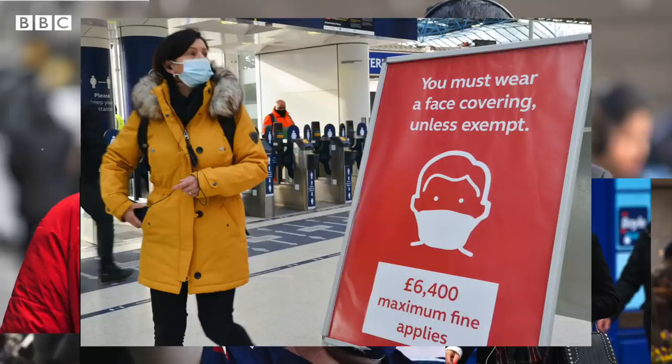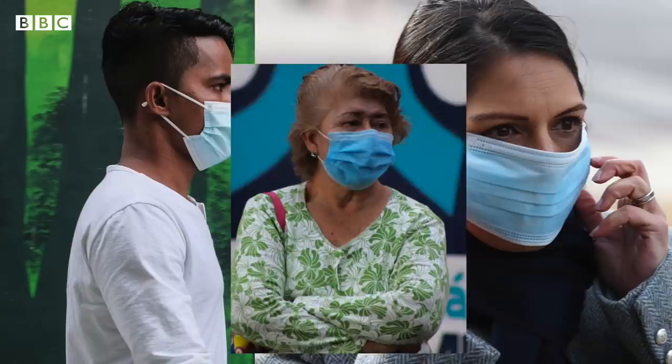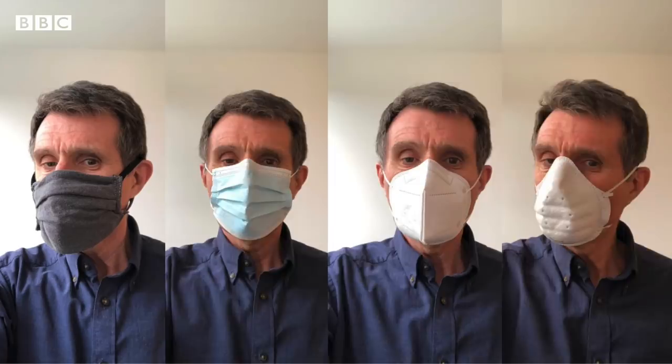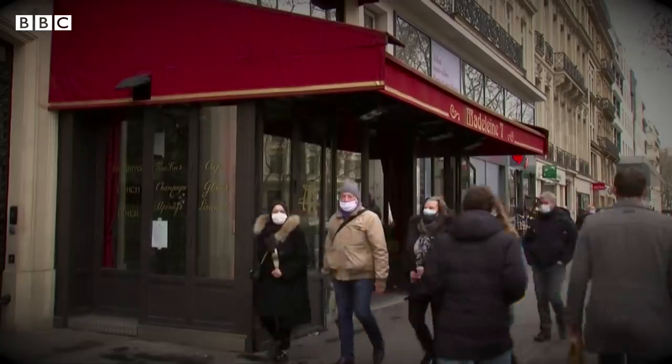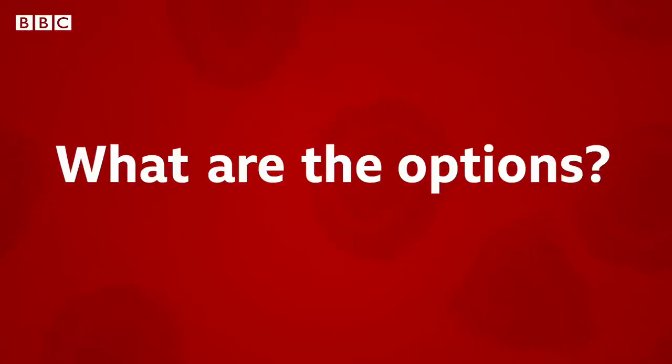All over the world, people are now covering their faces in a million different ways. There's a lot of choice about what type to wear, and in some countries the advice is changing as we learn more about how the virus spreads. So what are the options?